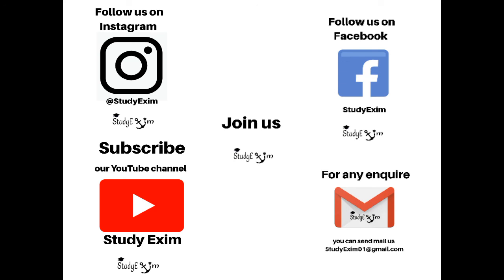You can also join us on Instagram and Facebook, and don't forget to subscribe to our YouTube channel. For any inquiries, send us an email at studyexim01@gmail.com. Thank you.